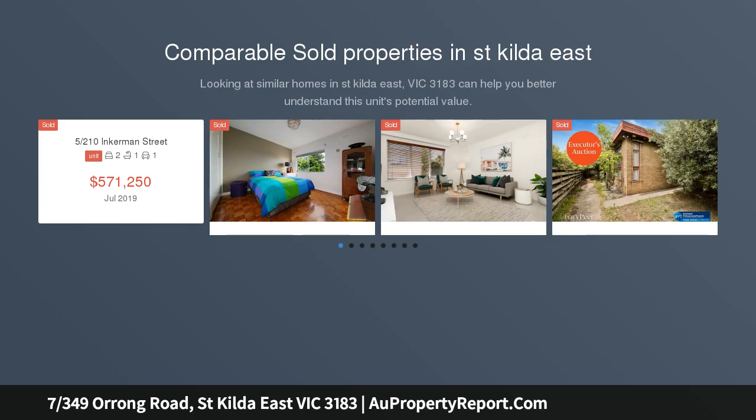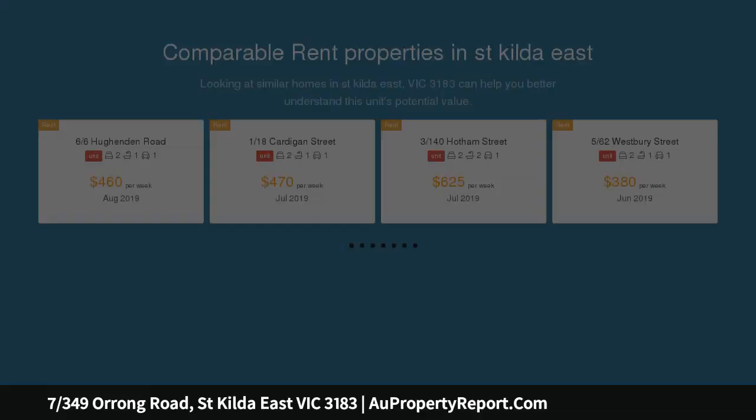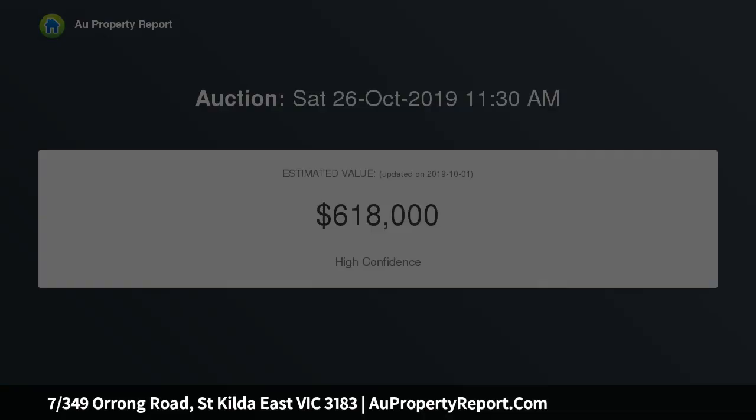This first floor, one bedroom apartment in a secure well presented block is one you won't want to miss. Whether you're a first home buyer tapping into the market or a savvy investor looking to add to your portfolio, this lock and leave, easy care abode is perfect to live in as it has heaps of potential to enhance and add value later should you choose.